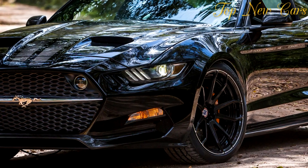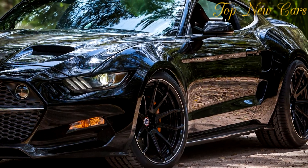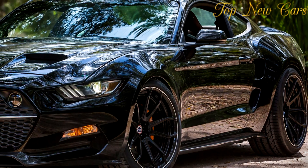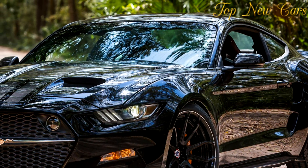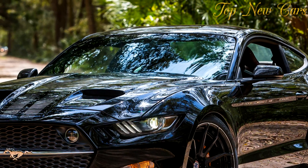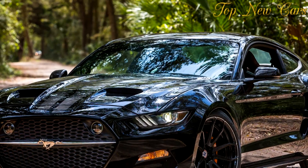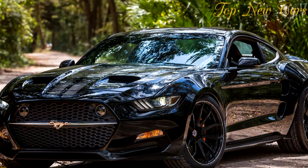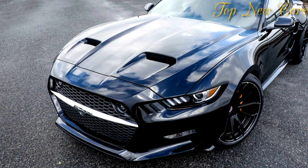Spokespeople from VLF Automotive got back to us about some questions regarding the Rocket V8. The company says the model will have a starting price around $120,000, including the base Mustang. Deliveries will begin in the spring. Buyers will get a six-speed manual as standard, and an automatic gearbox will be an option.